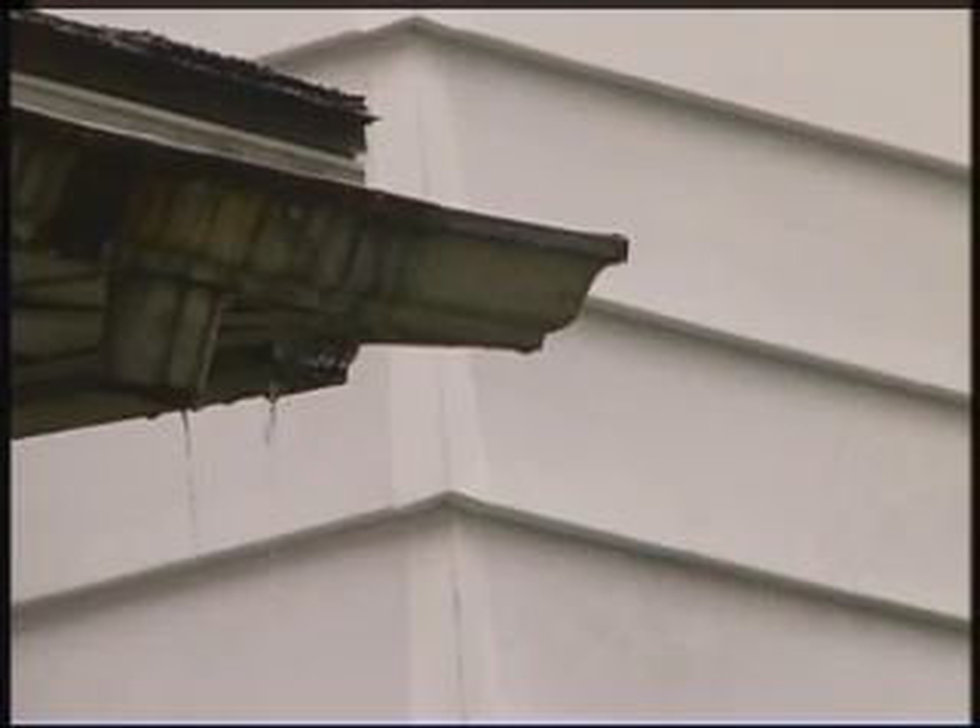Stormwater runoff creates problems in the water cycle. The cycle of water moving and being stored on the earth starts out as rain, as everybody knows, or snow, and falls to the ground.